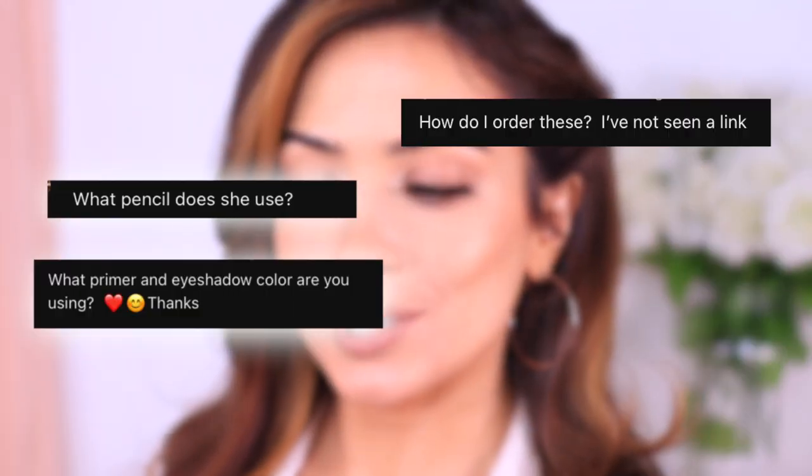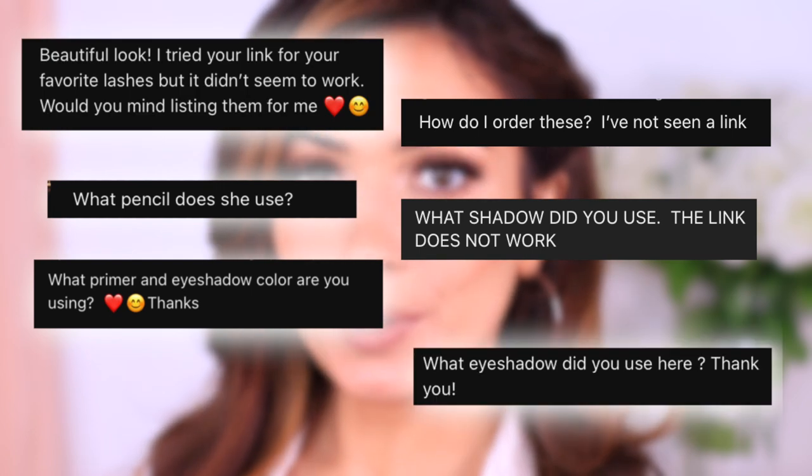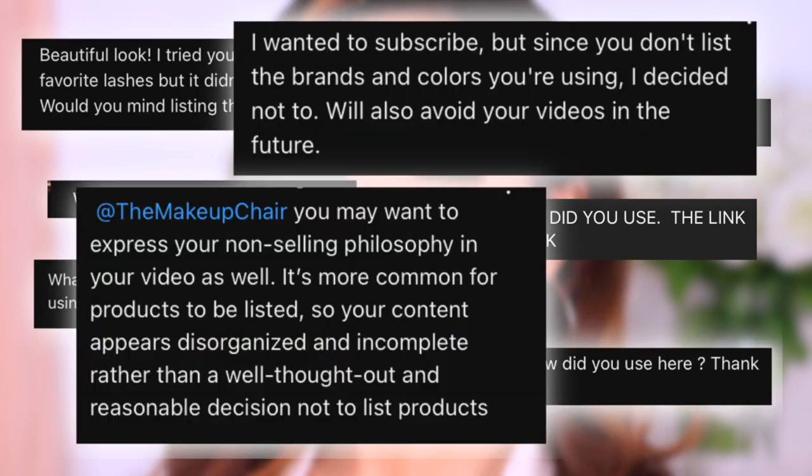I don't like to push products on anyone, and I thought by not disclosing the brands that I was using and simply describing the type of product, that somehow that would be more helpful. I tried to use brands and products that are readily available across the world, that any brand would pretty much carry, and from different budget points as well — products that you likely already own so that you can recreate the looks without needing to go out and purchase anything. However, I have now realized that that isn't the most helpful, and that you want to know what brands I use and what brands I would recommend.